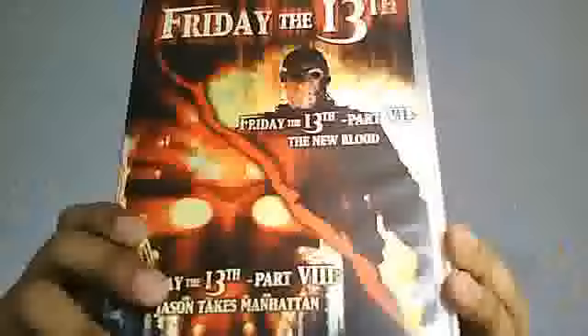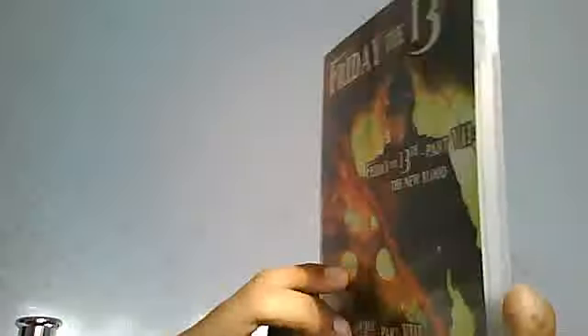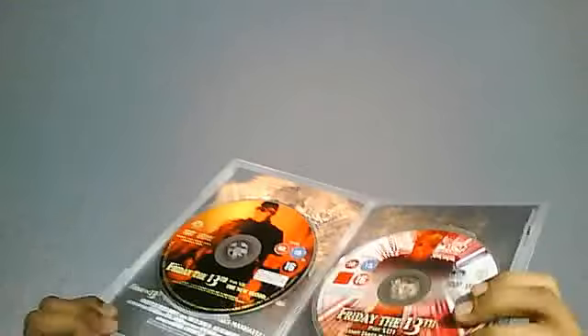Last but not least on Friday the 13th, we've got Friday the 13th The New Blood and Friday the 13th Jason Takes Manhattan. Taking a look at the back, it's got a lovely picture of Jason Voorhees and a lovely kill at the bottom. Inside, it's got a picture of Jason Voorhees on the DVD for The New Blood, and a lovely picture of Jason Voorhees for Jason Takes Manhattan. That's basically it for Friday the 13th.